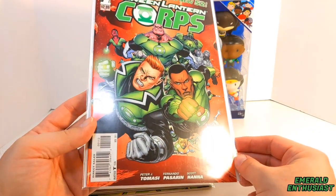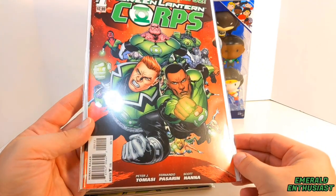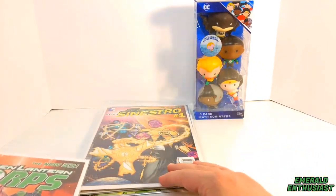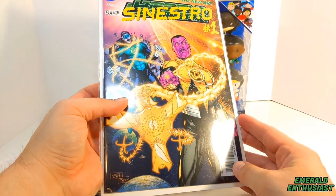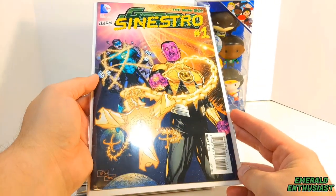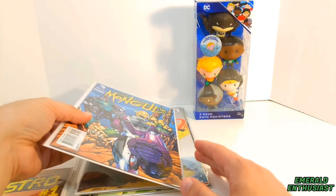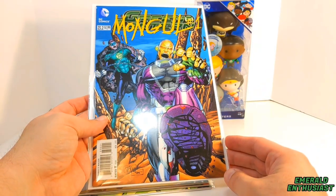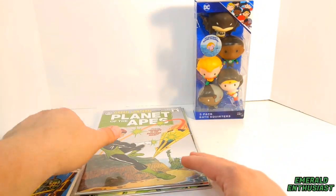Here is Green Lantern Corps number one — this is the second print of this issue, and you can tell by the red background. I got this out of a dollar box, and in that same long box I found a copy of Green Lantern number 23. Green Lantern volume 5 number 23 had a number of variant covers as part of the Forever Evil storyline.